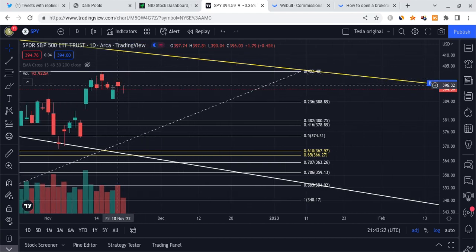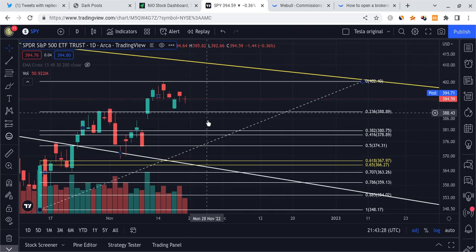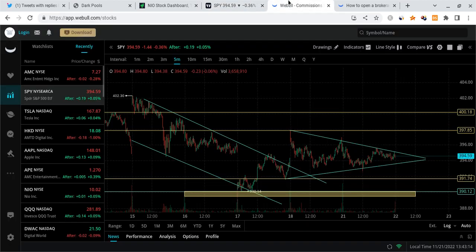Looking at the overall setup, we have a very textbook-looking push to the upside followed by a retracement. The first key level to watch for is that 0.236 Fibonacci level around the 388 level — I do believe SPY is going to likely retest this 388 to 390 zone pretty quickly, maybe by tomorrow or the day after. On top of that, we have a very short week — Thanksgiving means the market is closed, and Friday will be a half day, so we basically only have two full days left. This will likely cause a slowdown with lots of profit taking and less volume.